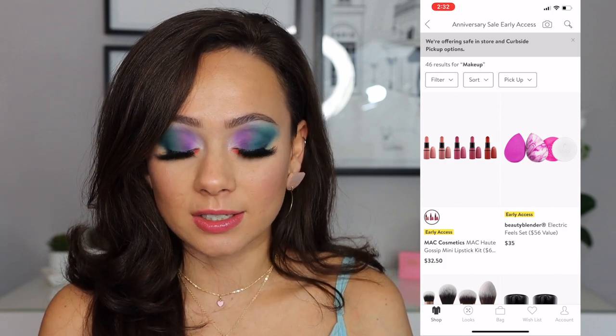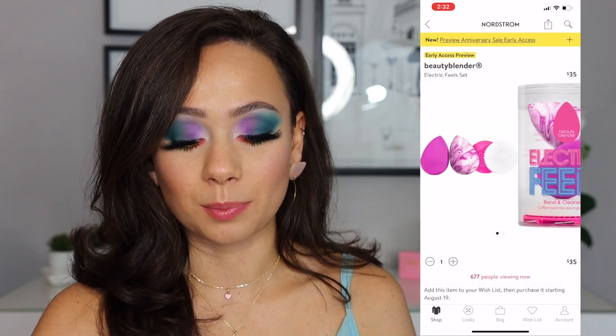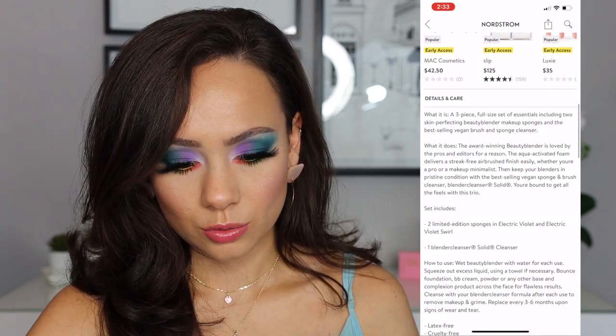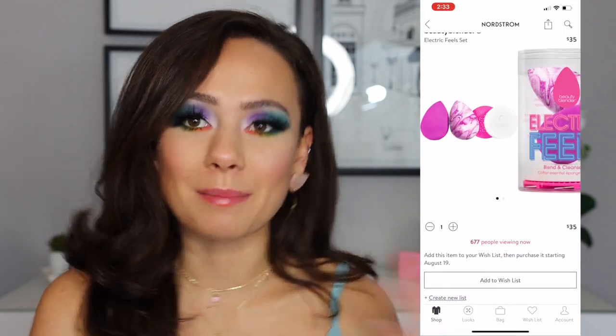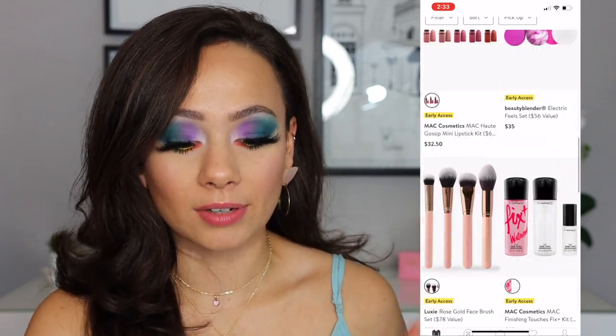Beauty Blender has a double Beauty Blender set and a cleanser for $35. This I would say is a bargain if you are a Beauty Blender lover. I'm assuming these are two normal-size ones — they're $20 alone, and you get a cleanser. It's not that great of a deal, but if you use your Beauty Blenders, every little bit counts.